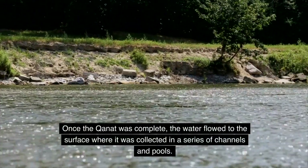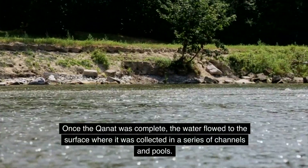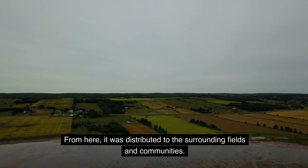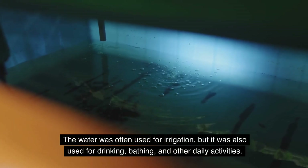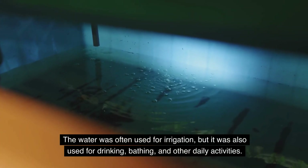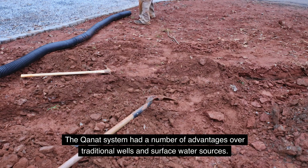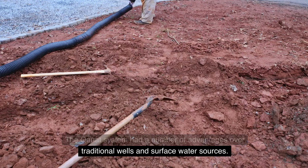Once the Kanat was complete, the water flowed to the surface where it was collected in a series of channels and pools. From here, it was distributed to the surrounding fields and communities. The water was often used for irrigation, but it was also used for drinking, bathing, and other daily activities.